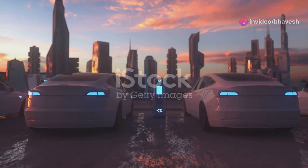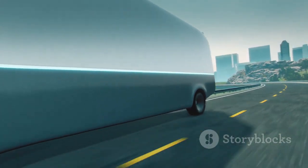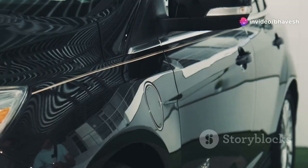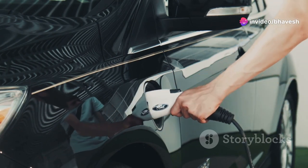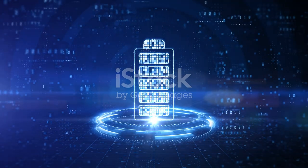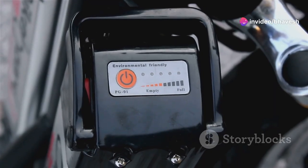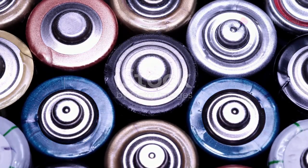The electric vehicle landscape is constantly evolving, with advancements in battery technology, charging infrastructure, and autonomous driving shaping the future of mobility. These technological breakthroughs promise to address existing challenges and unlock the full potential of EVs. Solid-state batteries, currently under development, hold the key to significantly extending the range of EVs. Their higher energy density compared to lithium-ion batteries could enable vehicles to travel much farther on a single charge, alleviating range anxiety and making EVs a more viable option for long-distance travel.